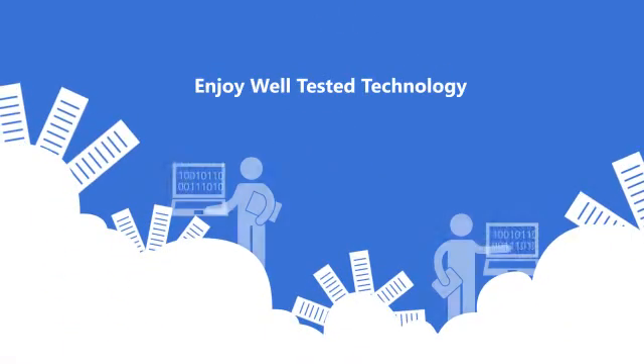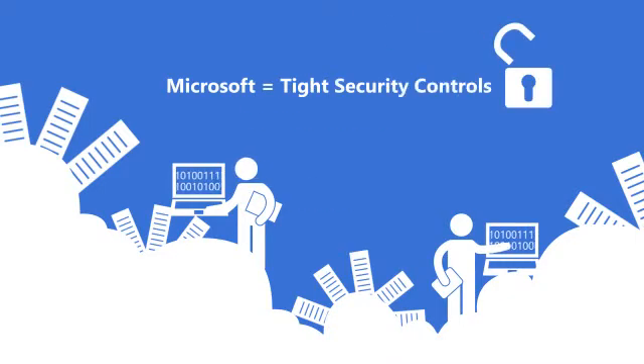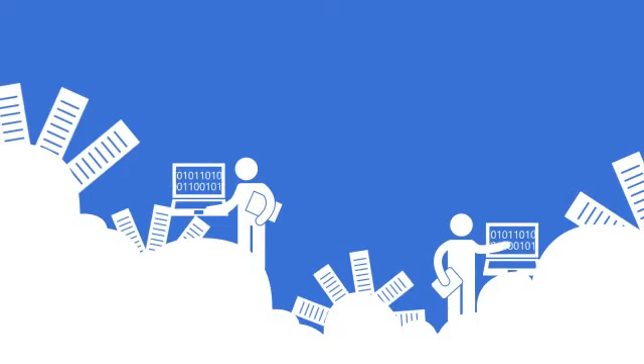Gain top-of-the-line security. Microsoft's data centers go through rigorous annual testing, saving your organization from a significant liability and freeing up IT staff from spending time auditing your systems. In fact, Microsoft's data centers have tighter security controls than what most small to medium-sized organizations can provide for themselves. Take advantage of what a Fortune 10 company would invest in their data center at a percentage of the cost.